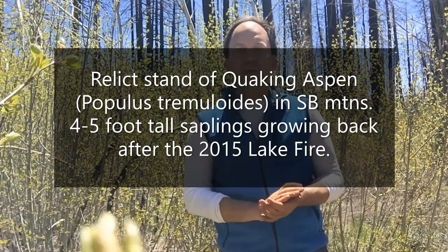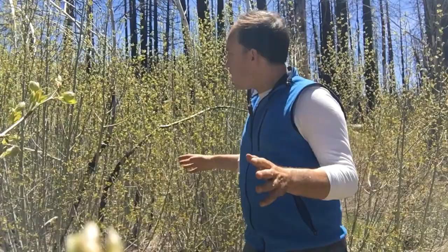Here I am along the Aspen Grove Trail, which is in the San Gregorio National Monument in the San Bernardino National Forest. This is not too far from the Hart Bar Campground and the Barton Flats area. I'm standing amongst a grove of quaking aspen, or Populus tremuloides. It's in the poplar family of trees, which includes cottonwoods, and they basically have very distinct spade-shaped leaves, or most of them — not all species.